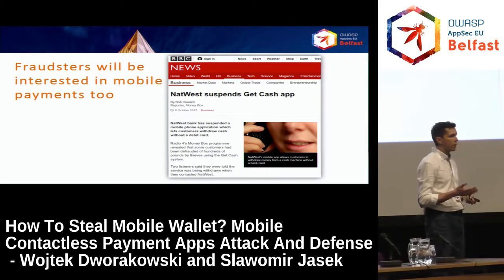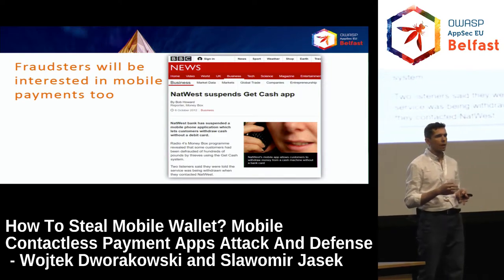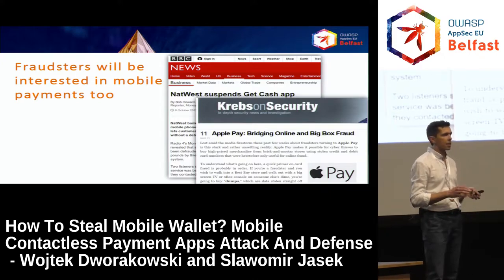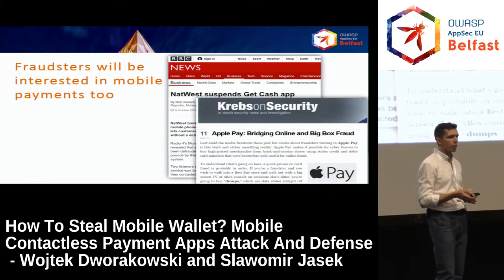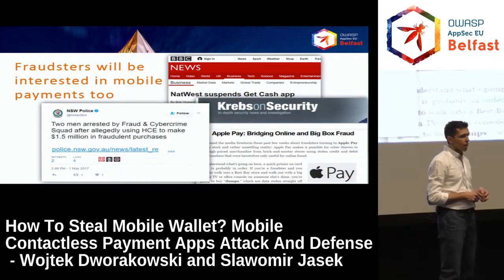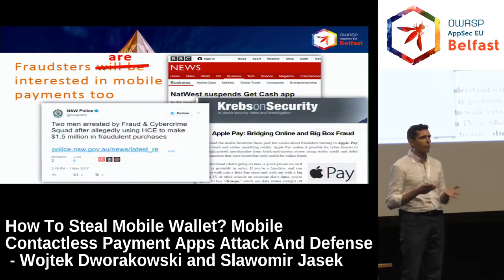Considering the history, I found some facts: five years ago, NatWest Bank suspended their GetCash app, which was used to allow customers to withdraw money only with their phone — they decided to suspend it due to fraud. Last year, we saw news about using Apple Pay just as a carrier for stolen card data to use at brick and mortar shopping. And just two weeks ago, I saw news from Sydney police that they arrested two men who were using HCE to make one and a half million in fraudulent purchases. So for me, it's a present danger.